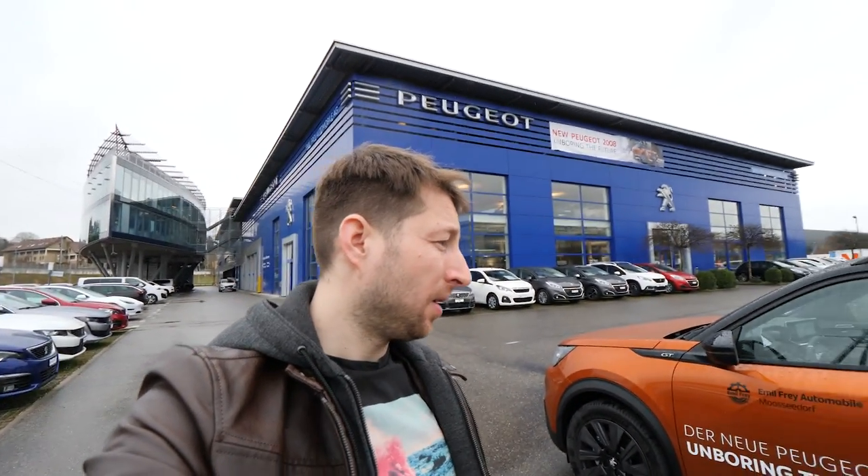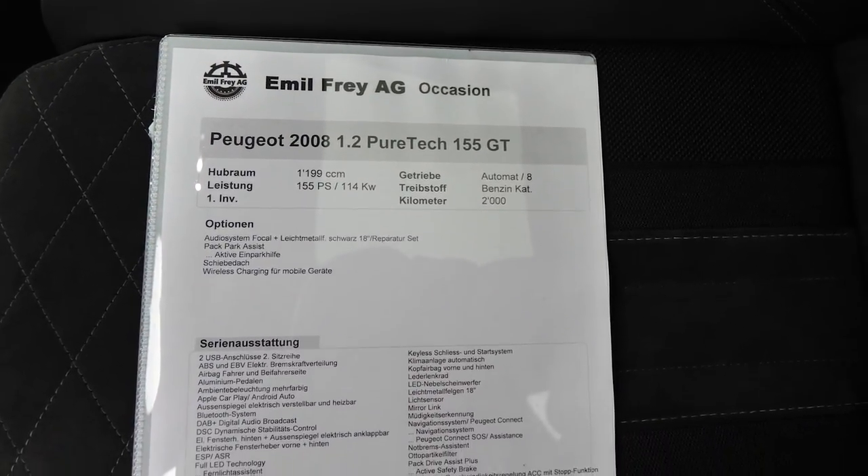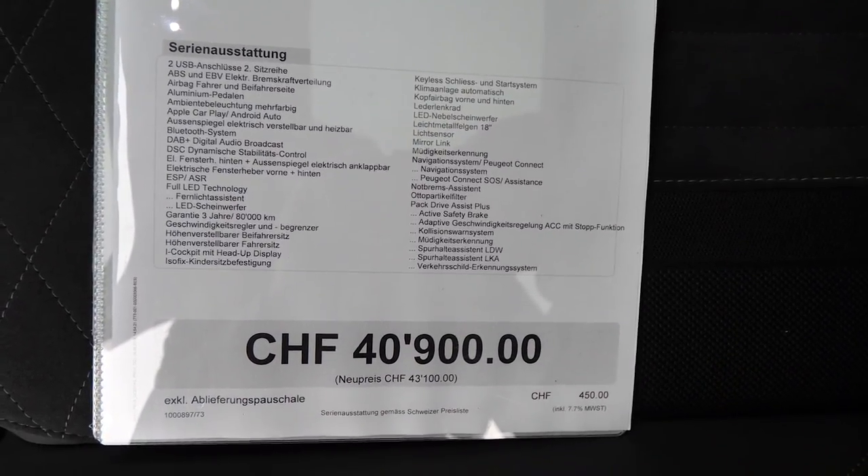Hello guys and welcome back to a new video. Today I'm right here in Switzerland in Mustersdorf at Emil Frey Auto AG at Peugeot. And today we have right here the brand new Peugeot 2008. This is the GT version and I will show you a little bit later in the video all the details about this car. Also the price is around 40,000 francs. It's 150 or 155 horsepower. It's a very beautiful car.